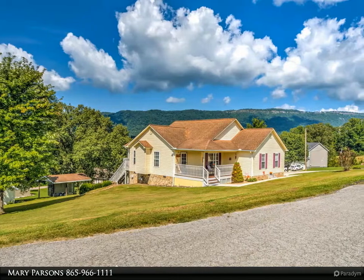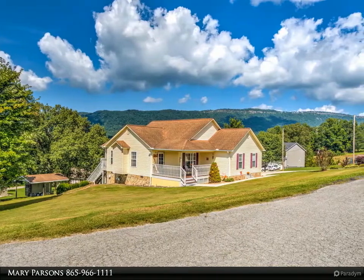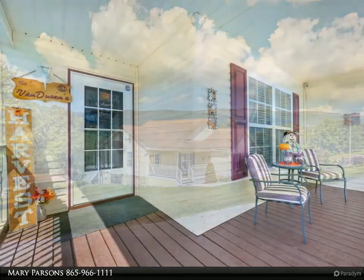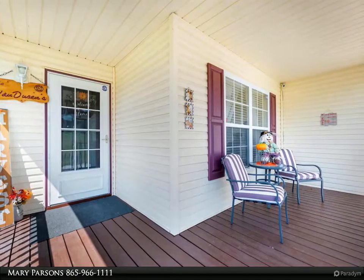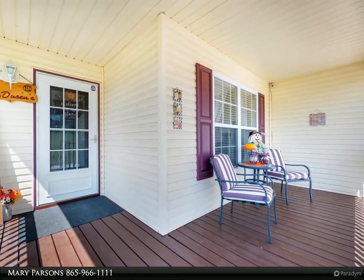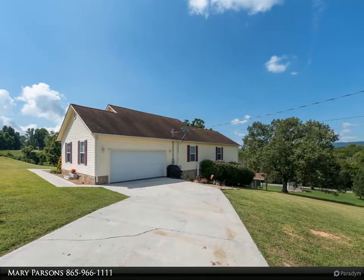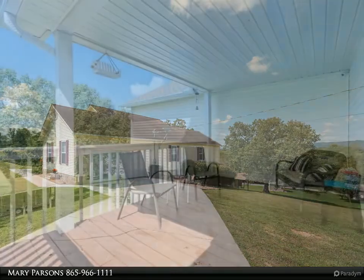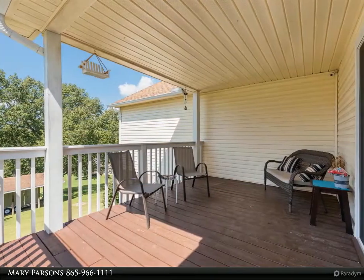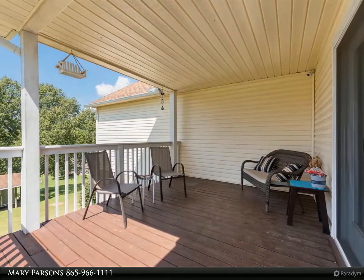This Coldwell Banker Wallace property video is presented by Mary Parsons. 1.2 acres — space to spread out. Immaculate ranch home with gorgeous view of McLeod Mountain, covered front and back porches, cathedral ceiling in great room, three bedrooms and two baths. Master suite with walk-in closet, whirlpool tub, dual sinks, and walk-in shower. Tile floors in bathrooms. Gas logs.